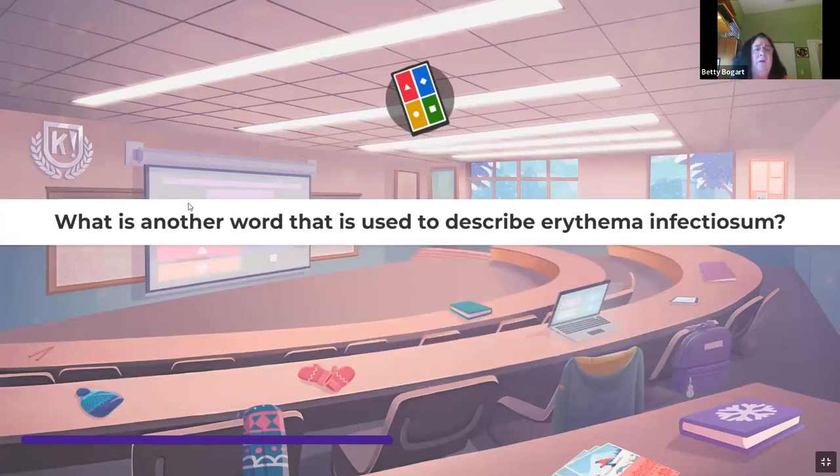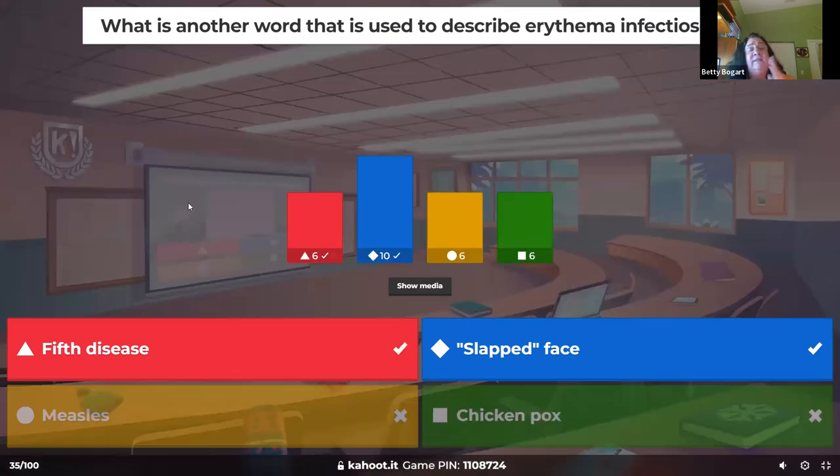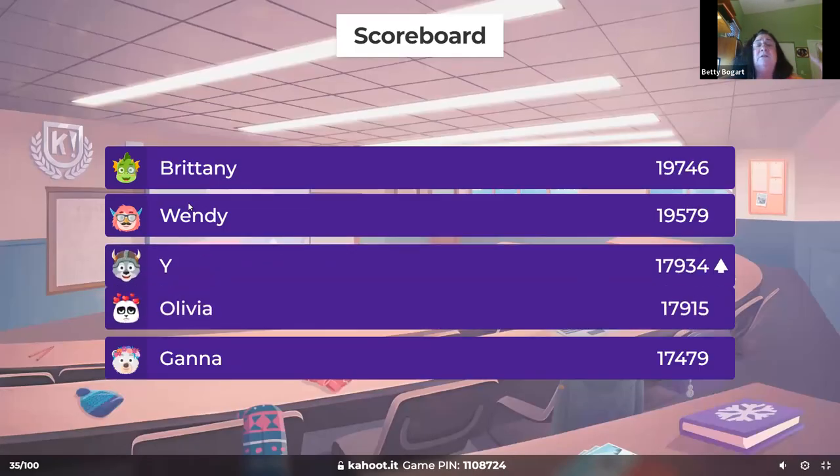What is another word used to describe erythema infectiosum? It is a virus — treatment is Tylenol, Motrin, liquids, rest. The other name is slapped face disease, also called fifth disease. It's a viral infection, and sometimes they get a big red demarcated rash that itches badly. I had one kid who came in three times in one day because the itching was so terrible.